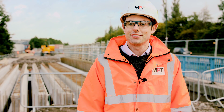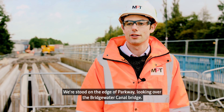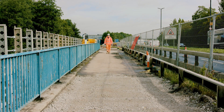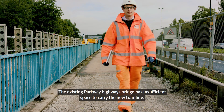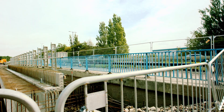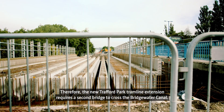My name's Lauren Smith, I'm the Senior Engineer for Structures on the Trafford Parkline. We're currently stood on the edge of Parkway looking over the Bridgewater Canal Bridge. The existing Parkway bridge that carries the highway has insufficient space on it to carry the new tram line. Therefore the new Trafford Parkline extension requires a second bridge to cross the Bridgewater Canal.